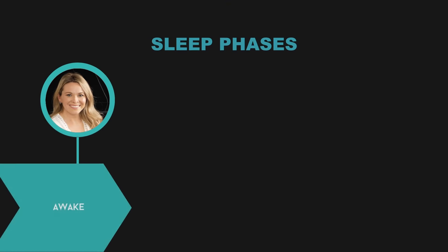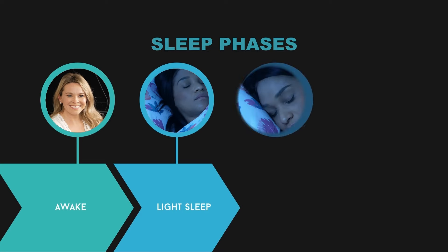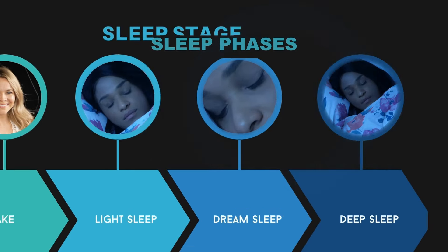When we sleep at night, we go through four to five sleep cycles, each of which consists of different sleep phases: from light sleep, over dream sleep, to deep sleep.